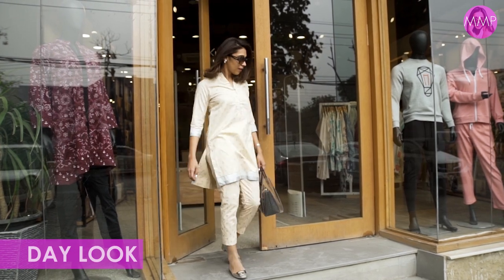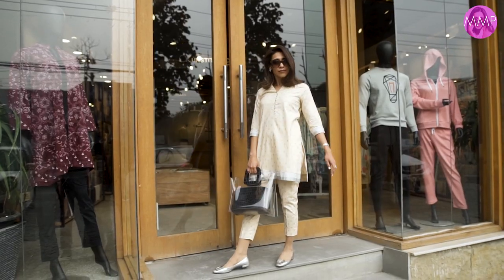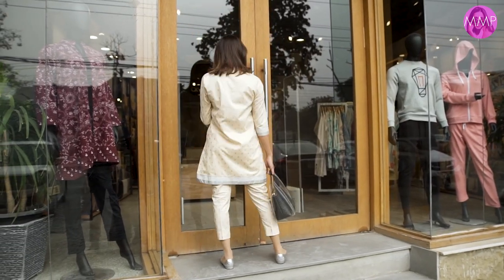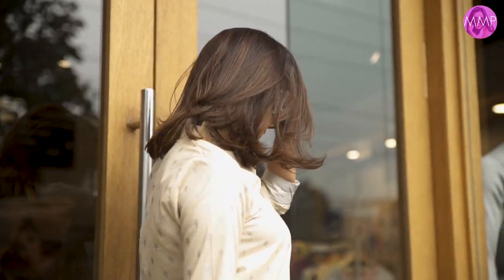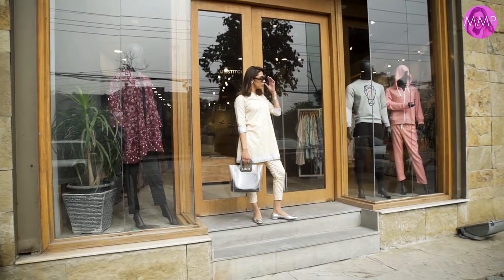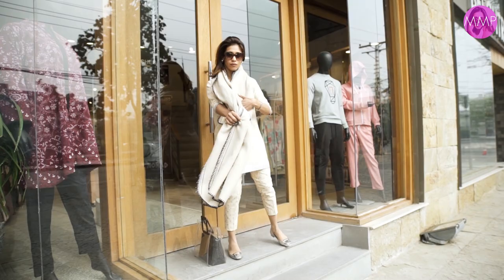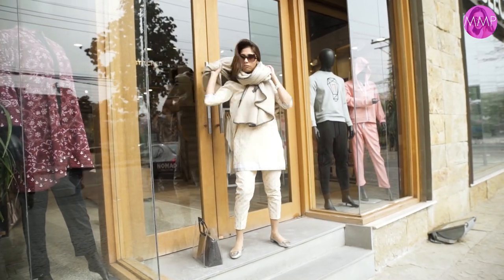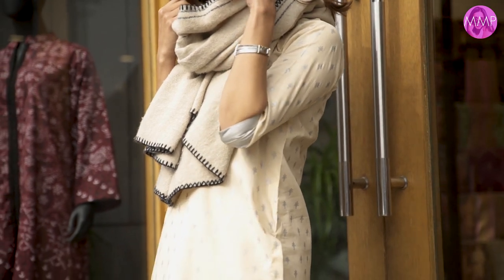For the first look, my daytime office look — more of a work or running errands look — I kept it very simple with crop pants and a short shirt, along with Prada loafers and a daytime bag by Stored. I showed it two ways: with a massive blanket shawl or without it, depending on how cold you feel.